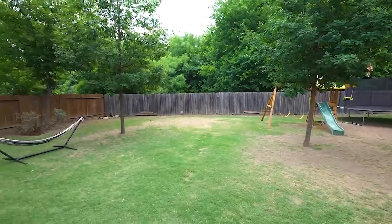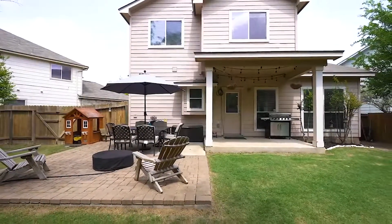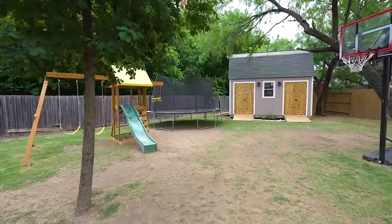Out back you will find a beautiful natural retreat with mature trees, perfect for entertaining on this extended back porch. Plenty of shade and plenty of room to run around.